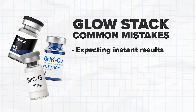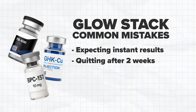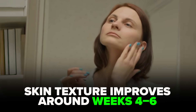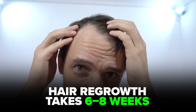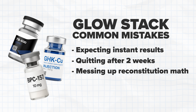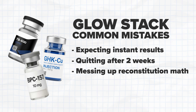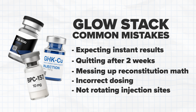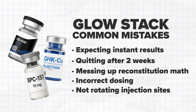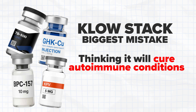With the Glow stack, people are expecting instant results — they run it for two weeks and quit because they don't see skin changes yet. But collagen remodeling takes time: skin texture improvements show up around week four to six, hair regrowth takes six to eight weeks at minimum. People also mess up the reconstitution math, ending up with wildly incorrect concentrations and dosing, and they're not rotating injection sites properly, leading to scar tissue buildup.